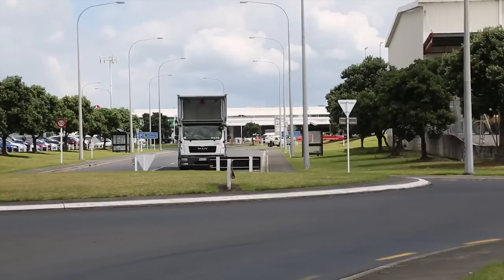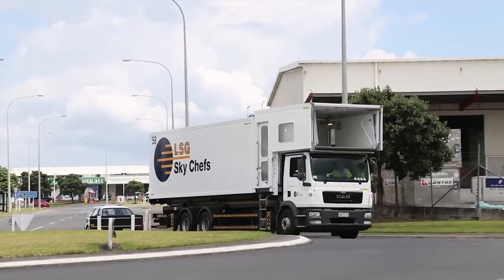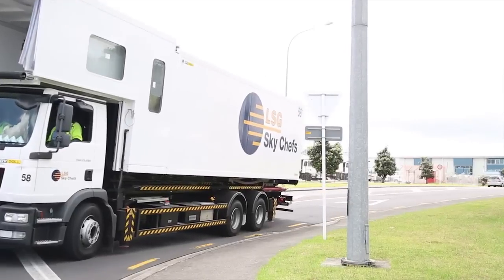There is only a short run on public roads to reach the security gate and access the airport apron. The MAN doesn't clock up a lot of miles, but Sky Shifts need reliable vehicles that are easy to drive, and the new TGM certainly fits the bill.